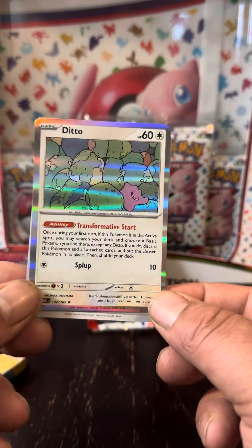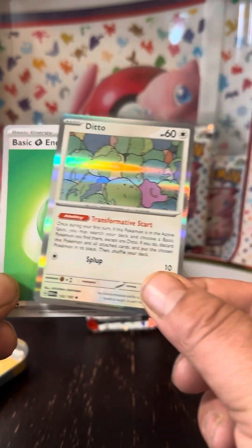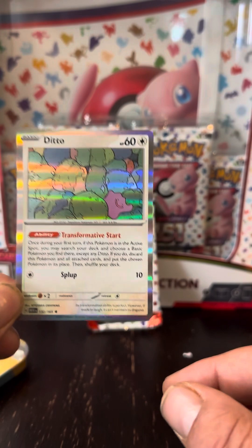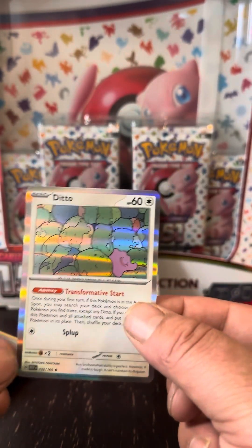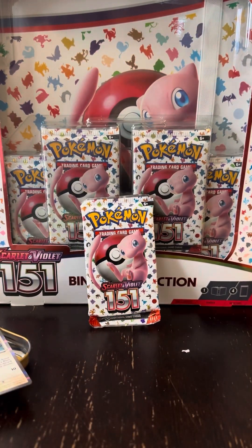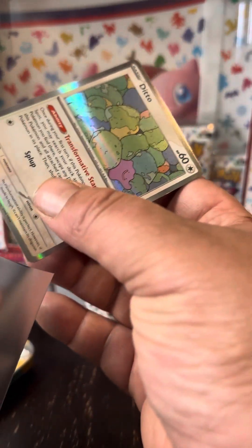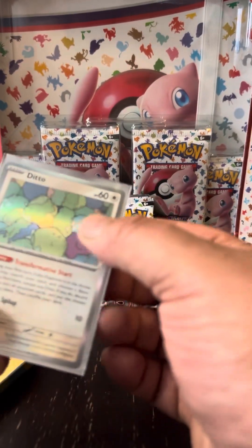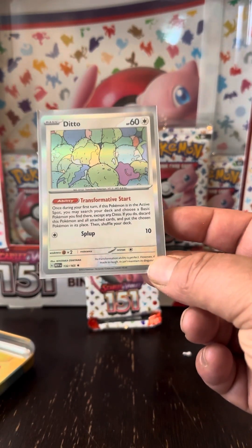We got the Ditto. Can you find him, guys? Where is he at? I see him. And the Energy. The Ditto is the Holographic — I'll take that, that's not a bad card. You know how I do it, even if it's just a Holographic. I know a lot of other collectors — oh, if it's not a V or better, or if it's not a Shiny or better, they're just throwing them in the trash. But I've been collecting for years, and anything I get is a blessing. So we're bagging and tagging that Ditto.